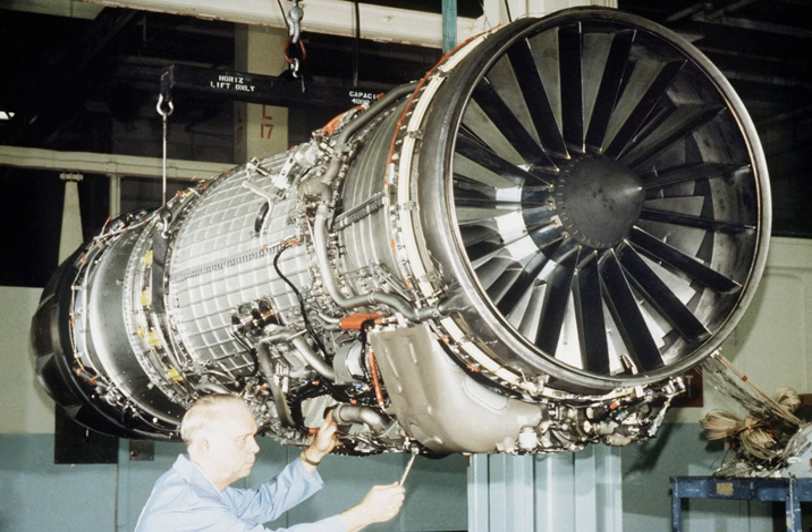Maximum dry thrust is 16,610 lbf (73.9 kN). With afterburner, the F-110 GE-129 produces 29,500 lbf (131 kN) and the F-110 GE-132 produces 32,000 lbf. Overall pressure ratio is 29.9:1 to 30.4:1. Turbine inlet temperature is 2,750 degrees Fahrenheit. Thrust-to-weight ratio is 7.29 for the F-110 GE-129 and 7.90 for the F-110 GE-132.